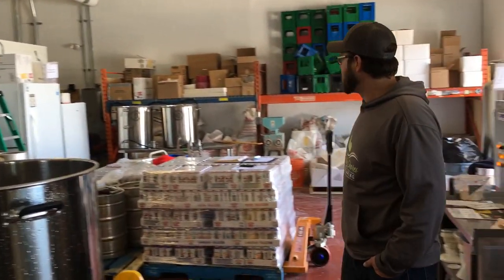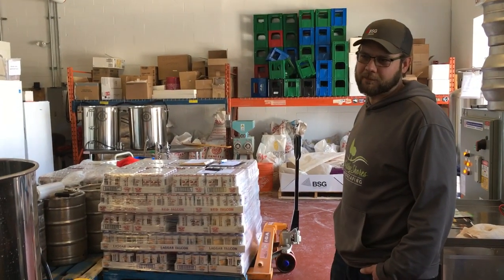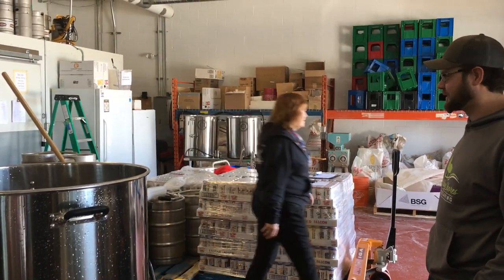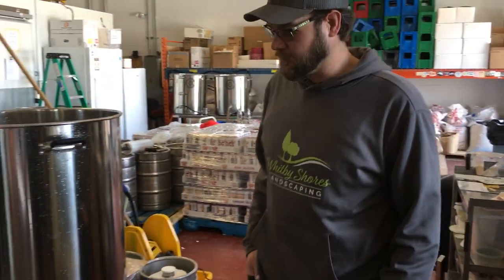We also have a small pilot system in the back where we're producing unique beers and trying out new recipes. That's pretty much the rundown of the whole brewery. It's a nice little brewery and we try to make the most of the space that we have here. Down the road we're probably going to be growing.